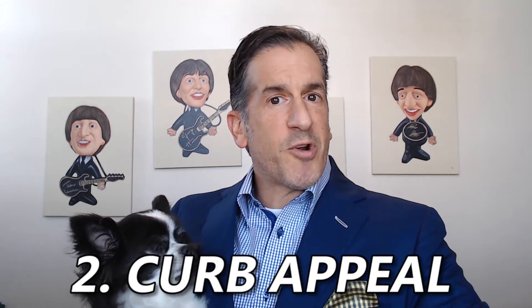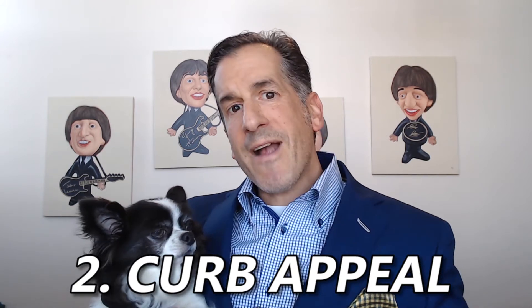Next, we want to shore up the curb appeal. We want buyers to drive by your house and go, wow, that's the house I want to buy. A few things you can do: you can replace the front door, you can paint it or maybe just touch it up. Let's talk about the mailbox — if it's scratched or dented, let's replace it or fix it. And if you have any trees, trim them up, especially around the roof. Buyers are going to look at it and say, hey, this house is well maintained.